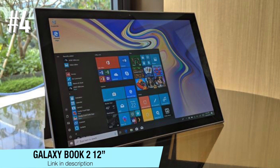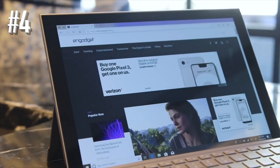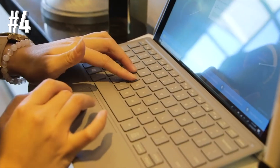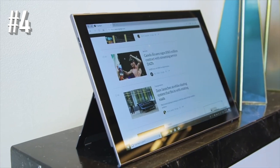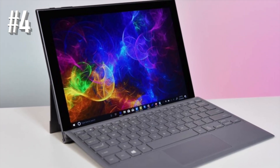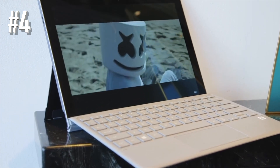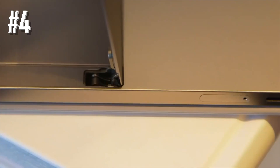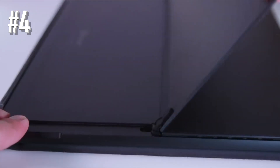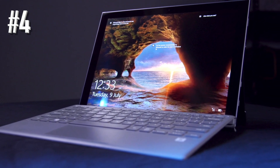Number four, Galaxy Book 2 12-inch. Samsung didn't miss out on the opportunity to use its tablet-making skills to target the market for Windows computers. Samsung's line of Galaxy Book 2-in-1 tablets create a Windows 10 experience in a highly portable form factor. The Galaxy Book 2 is the latest version and has some serious perks for anyone that needs to get work done while on the move. It runs Windows 10S on an octa-core Snapdragon 850 chipset, giving it good power and great battery life with up to 20 hours of video playback.